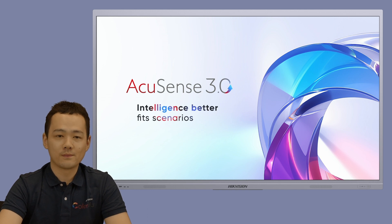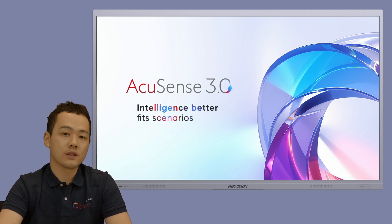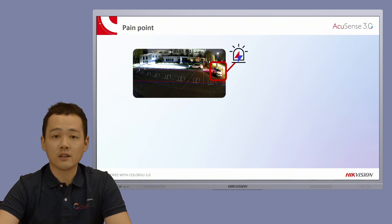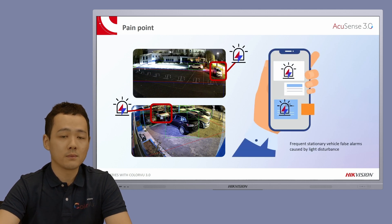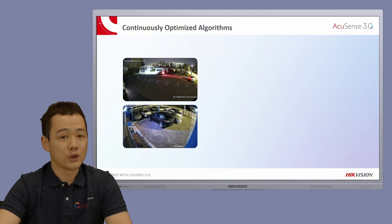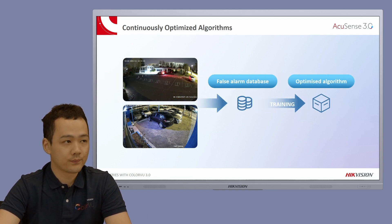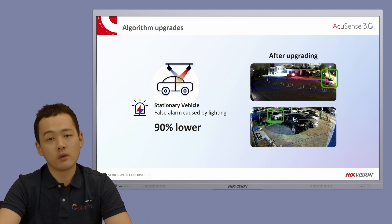Now let's talk about AI intelligence. The new Pro Series cameras feature AccuSense 3.0, which can distinguish between humans and vehicles, reducing false alarms and ensuring only relevant events are triggered. Many traditional AI cameras struggle in low-light conditions, limiting their performance and causing many false alarms — for example, false alarms may go off hundreds of times at night due to light effects on stationary vehicles. High Vision's R&D team collected massive amounts of false alarm data to build a database, continuously training on it to develop a more reliable and accurate algorithm. The AccuSense 3.0 algorithm significantly improved accuracy, reducing false alarms caused by light effects on stationary vehicles by 90%, making it more reliable for parking scenarios.